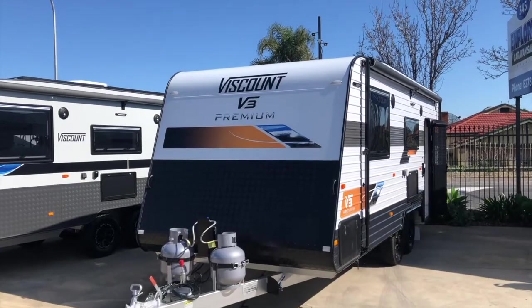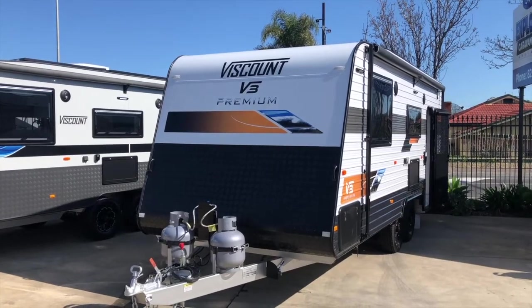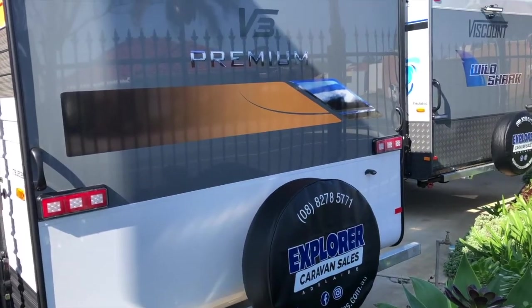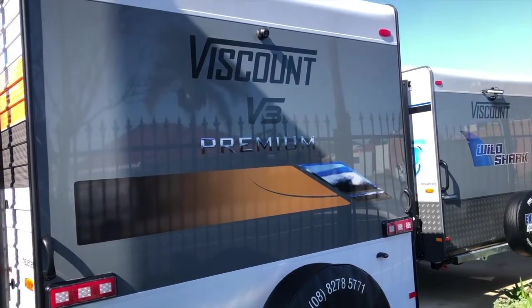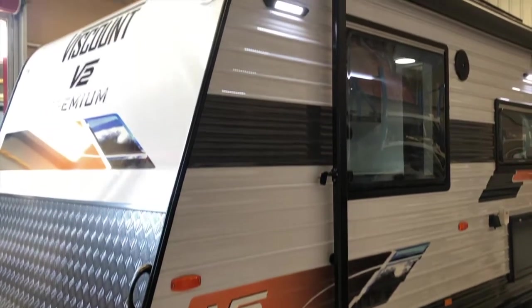On the outside, caravans with the Premium Package have a luxurious new look. The upgraded gold decals, grey carbon fibre look inlay and rear heritage grey composite panel give the Premium range a distinctive look. There's also an additional LED annex light conveniently placed above the front tunnel boot.